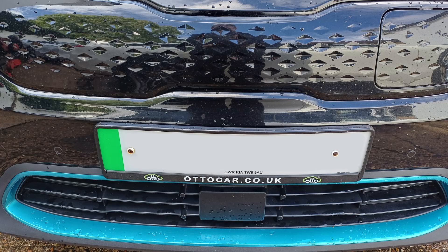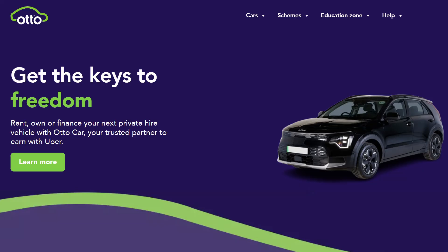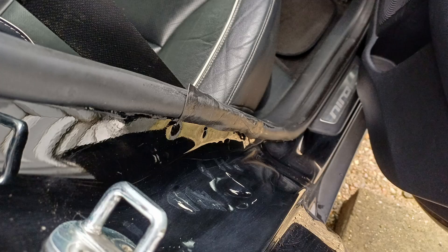So why has it done this many miles? It's had only one owner, and here's the clue — it was owned by Otto Cars, who rent out private hire cars very often to Uber drivers, so it's been a taxi. Not a great surprise. That fits with the mileage, and it also explains the torn door seal on one rear door and the dent from the seat belt having been slammed in the door a time or two.